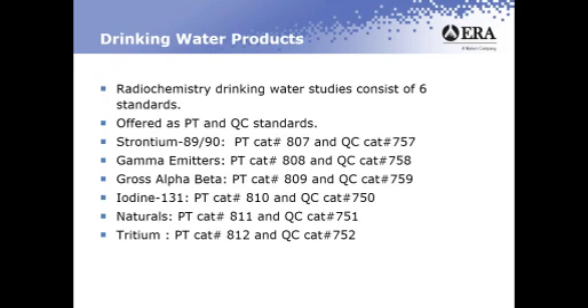Radiochemistry drinking water studies consist of six standards. All of them are offered as PT and QC standards. We have a strontium standard, a gamma emitter standard, gross alpha beta, iodine-131, naturals, and a tritium.